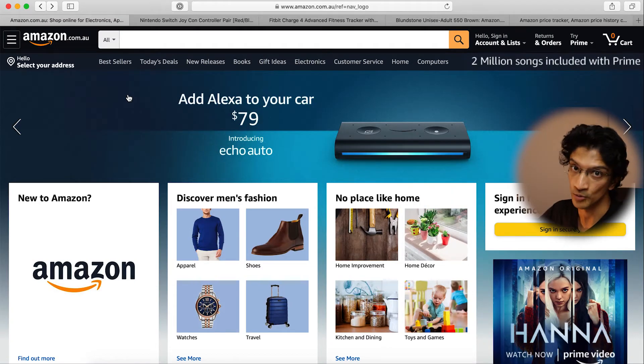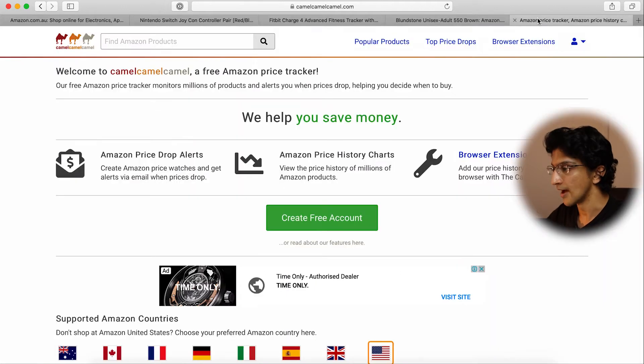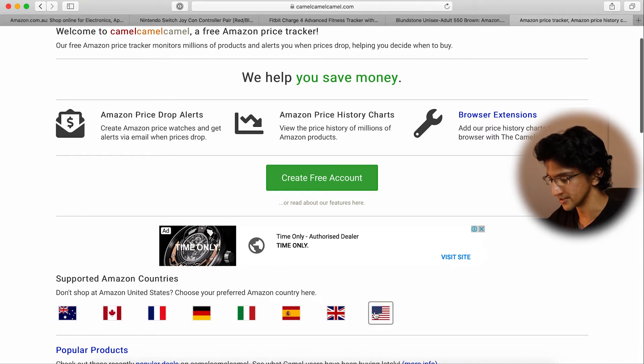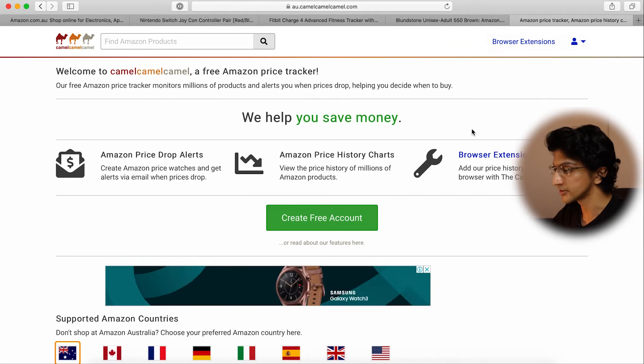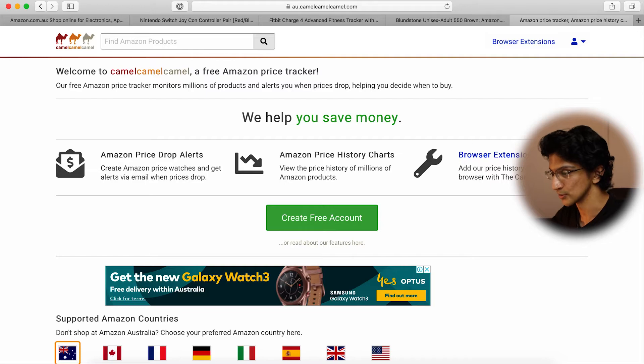To get started you need to fire up two websites. Obviously you need amazon.com.au, which should be pretty straightforward, and then you need CamelCamelCamel.com — three words exactly the same. When you get to the website it usually defaults to the United States version. Depending on which country you're in, you just click on the country for the Amazon store you're going to be using. Here I'm going to be in Australia, so I'll click on that. At this point you don't actually have to sign up to the website — I've never had to sign up and I find it's quite useful without it.